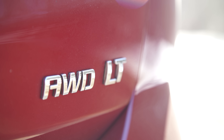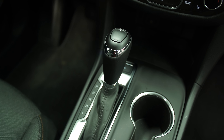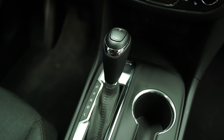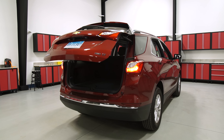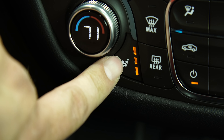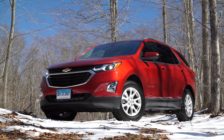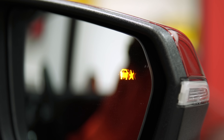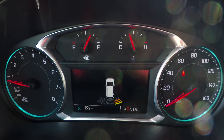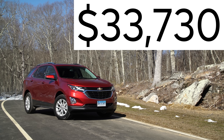We tested a mid-level all-wheel-drive LT model, which has the 170-horsepower 1.5-liter turbo and six-speed automatic. We added some popular options, including a power rear liftgate, a huge sunroof, heated seats, and dual-zone automatic climate control. We also got ours with important safety features such as blind spot monitoring and rear cross traffic alert. Bottom line, we spent $33,730.